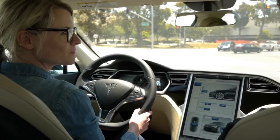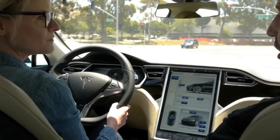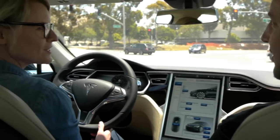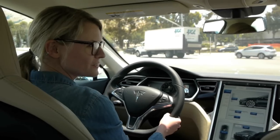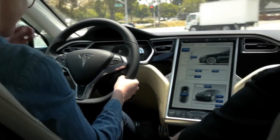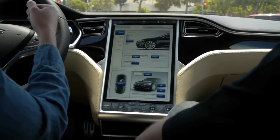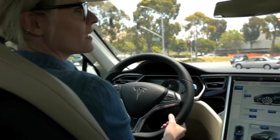This car, which is the non-performance version, has 400 newton meters of torque from zero RPMs. That's really fast. It's 5.6 seconds zero to 60. And then with the performance version, it takes it all the way down to 4.4 seconds. So when you go around the corners and turns, there's no body roll at all.